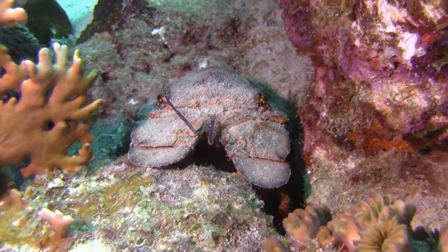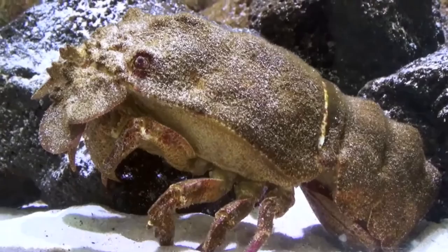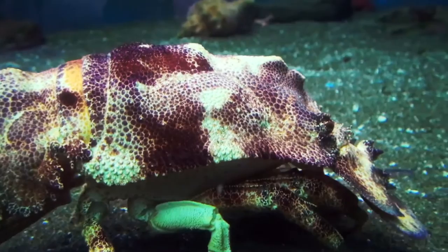Slipper lobsters are a family of crustaceans distinguished by their shovel-like extensions that are actually enlarged, flattened antennae. They are found in all warm oceans from shallow waters to more than 2,600 feet deep.